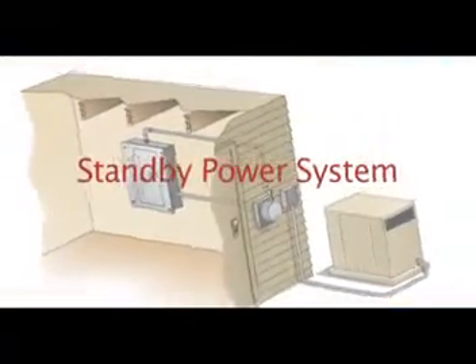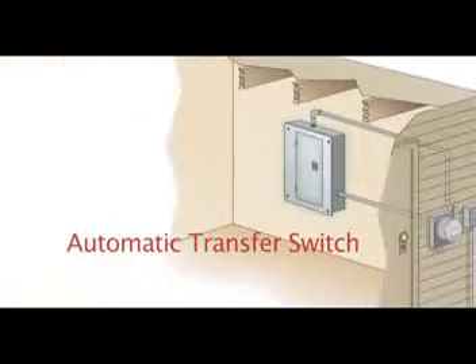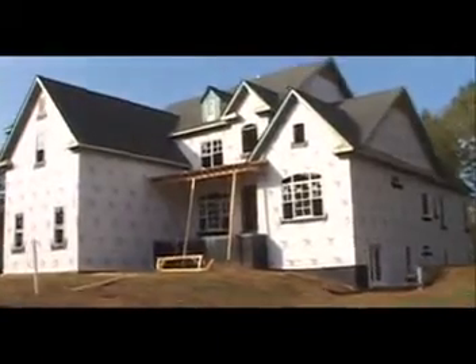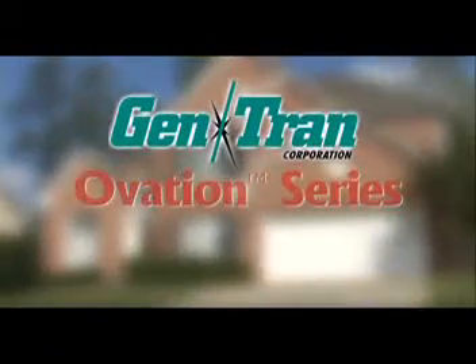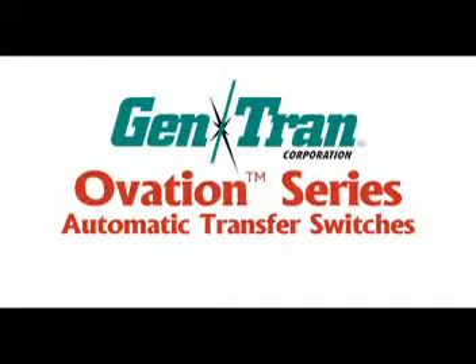There are two major components to any standby power system: a stationary generator and an automatic transfer switch that starts your generator and transfers your household circuits to and from generator power. A standby power system can be installed when a house is under construction or after the home is built. Gentran's Ovation Series automatic transfer switches accommodate both types of installations.